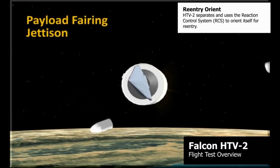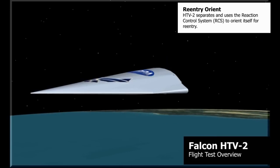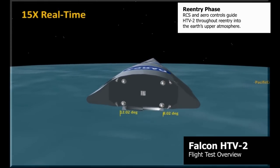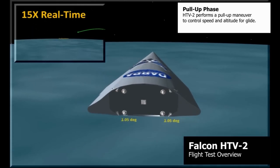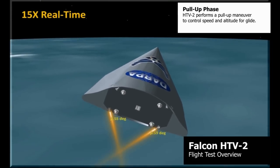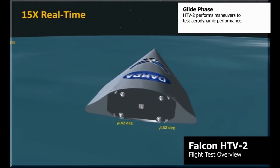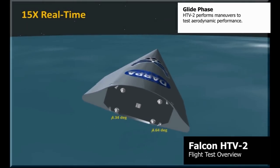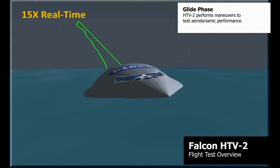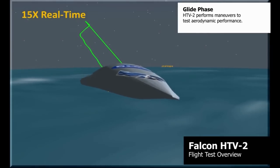The Falcon HTV-2 — hypersonic technology vehicle — operated by DARPA will most likely be the source of information regarding the behavior of technical vehicles at supersonic speeds. The three focused phases included aerodynamics (airflow at extreme speeds), aerothermal effects (air temperature at extreme speeds), and guidance, navigation, and control. The HTV-2 can reach speeds of 13,000 mph — Mach 20 — with a recorded outside surface temperature of 3,500 degrees Fahrenheit.